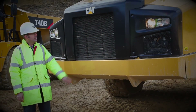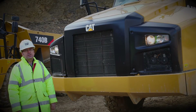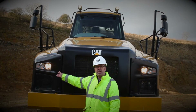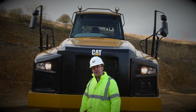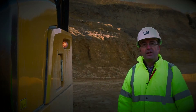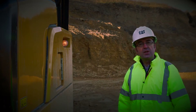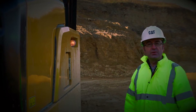Moving up a bit, we can see the distinctive new face of the B-Series. The redesign has offered us the opportunity to improve the lighting in a number of ways. The light clusters are spaced wider apart to give a better spread of light, and this also gives a clearer distinction between the left and right turn indicators. The introduction of machine width position marker lights also helps operators distinguish the outer limits of the machine when operating at night, thus helping reduce the risk of collisions.